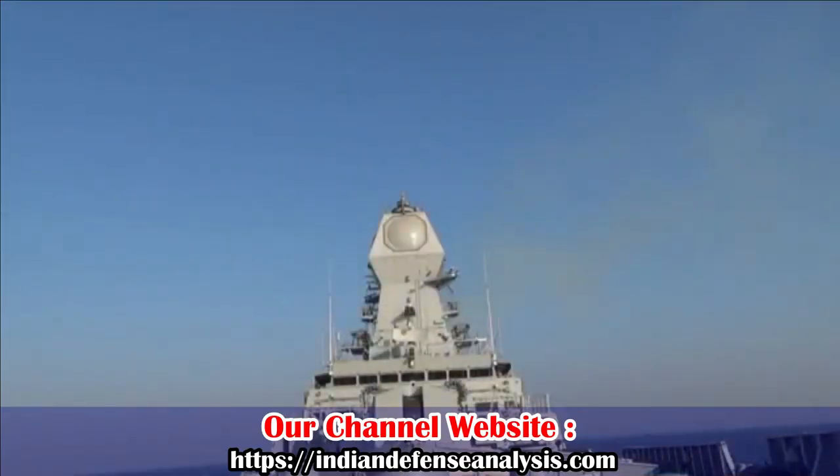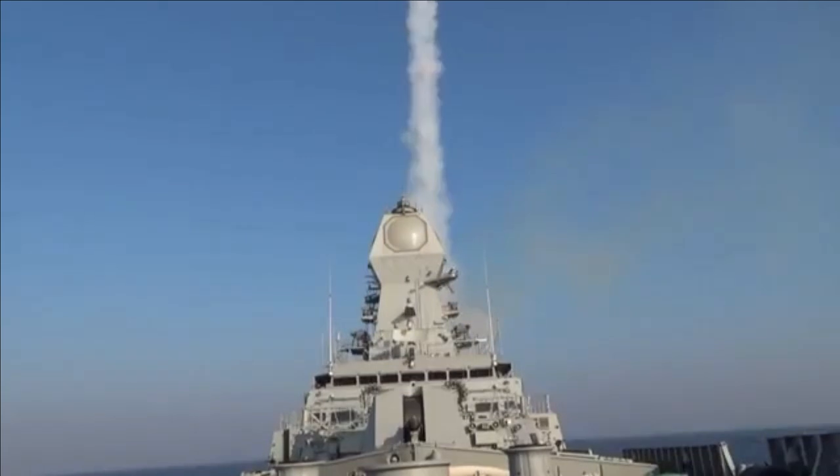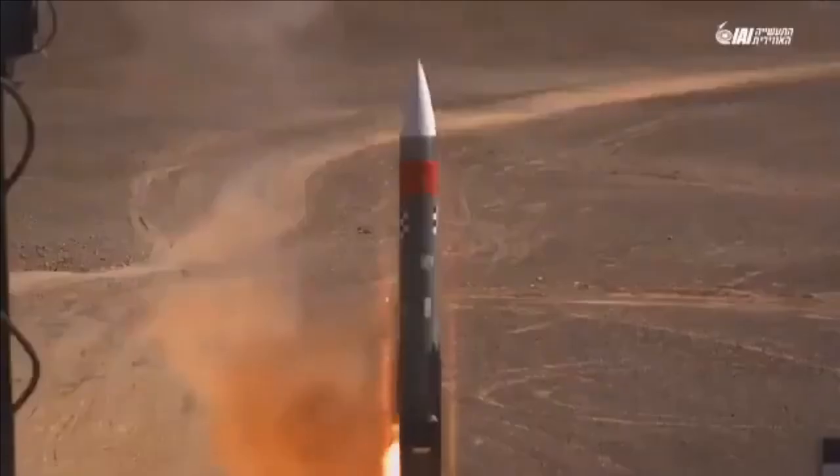The propulsion system of the missile, coupled with a Thrust Vector Control system, allows the missile to move at a maximum speed of Mach 2. The weapon has the ability to engage multiple targets simultaneously at ranges of 70 km.